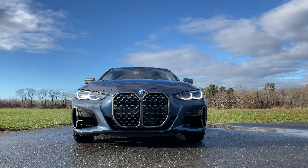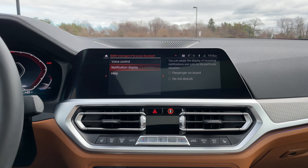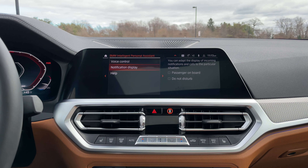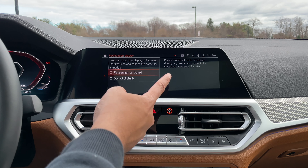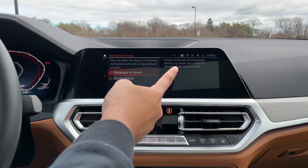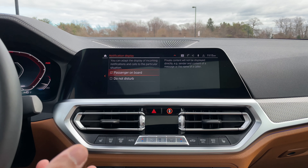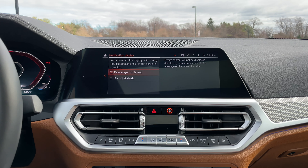Here's something I saw Doug DeMuro point out, and I wanted to find out for myself. It's kind of funny — BMW will help you cheat on your significant other, and I'm not kidding. If you go into the BMW intelligent personal assistant, there's a setting called 'passenger on board.' You can tell your BMW M440i not to show any contents of text messages or the name of the caller when you have this turned on. Of course, that would just create a world of other problems, so just put your phone on do not disturb — and don't cheat on your significant other.